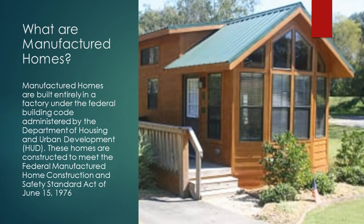So what are manufactured homes? Manufactured homes are built entirely in a factory under the Federal Building Code Administration by the Department of Housing and Urban Development, or HUD.